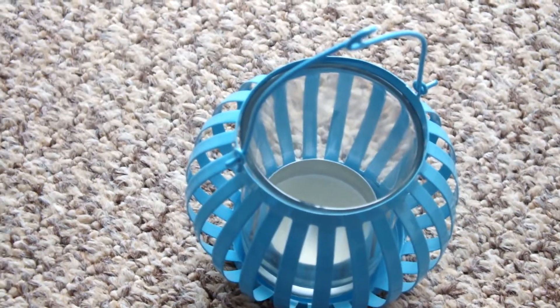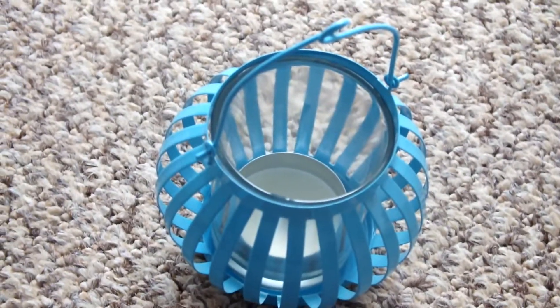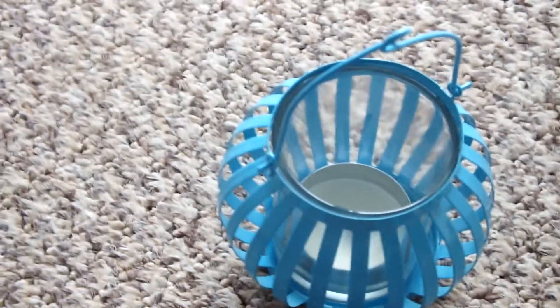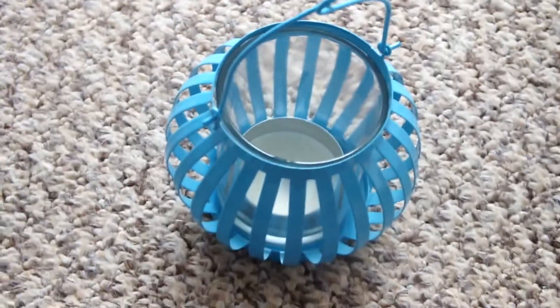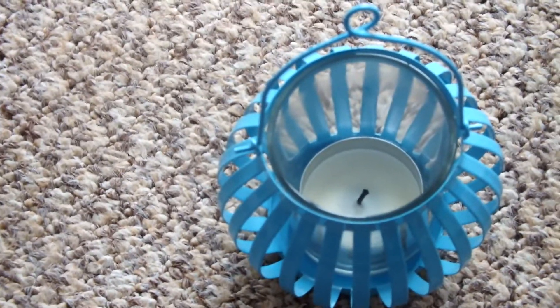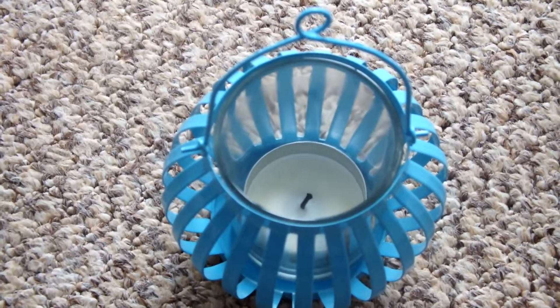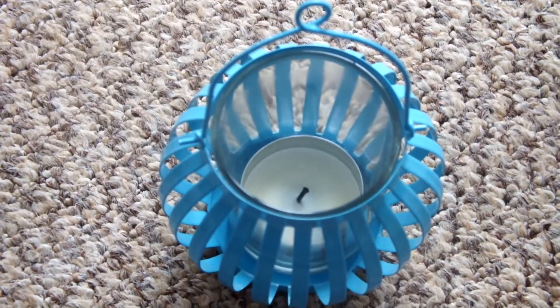Hi guys, so just in case you were wondering, Lauren did a Wicksteed Park video and she showed you what she got, but she didn't show what she got for me. So this is what she got me — it's a little blue lantern with a little vanilla candle in it. Sometimes I think she knows me better than I know myself. I love lanterns and I always used to have one around this time of year. Thank you Lauren.